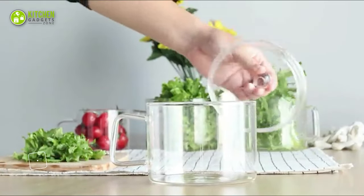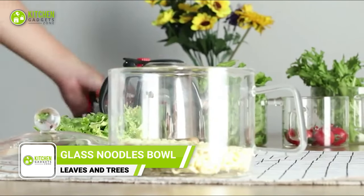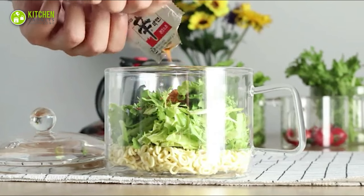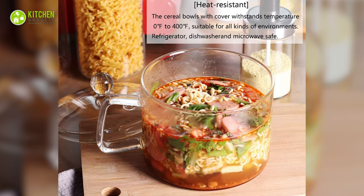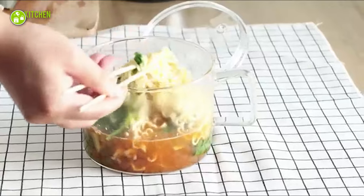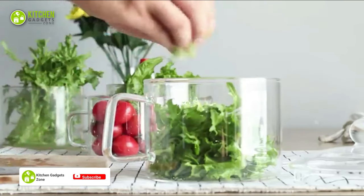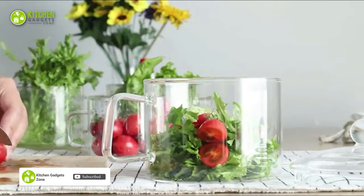Elevate your dining experience with the Leaves and Trees White Glass Noodles Bowl. Made from high borosilicate glass, this soup bowl is healthier than other materials like plastic or stainless steel. Its heat-resistant design can withstand high temperatures, making it safe for the refrigerator, dishwasher, and microwave. With a capacity of 1400ml, this is ideal for storing baby food, milk, and sauces. It's easy to clean, ensuring that it does not retain stains or odors like metal and plastic cookware.